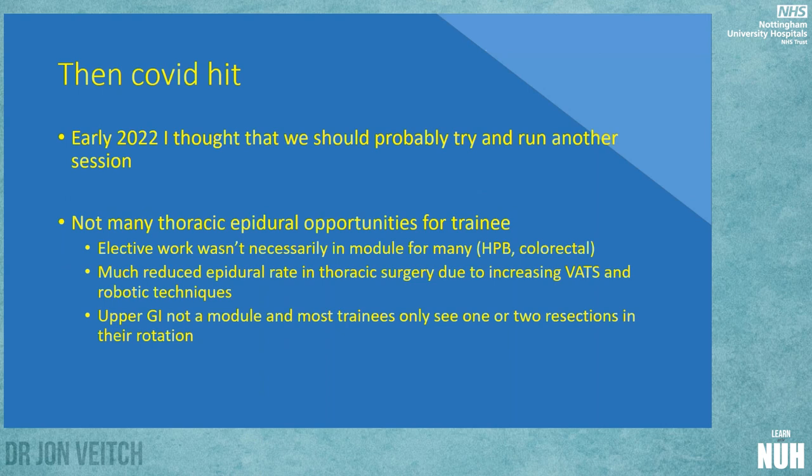Then Covid hit, everything stopped, and I completely forgot I'd ever done it. It was early 2022 when I thought we could probably have a go again. I got back in contact with Mark Carwood, who was very keen to increase the things done there.